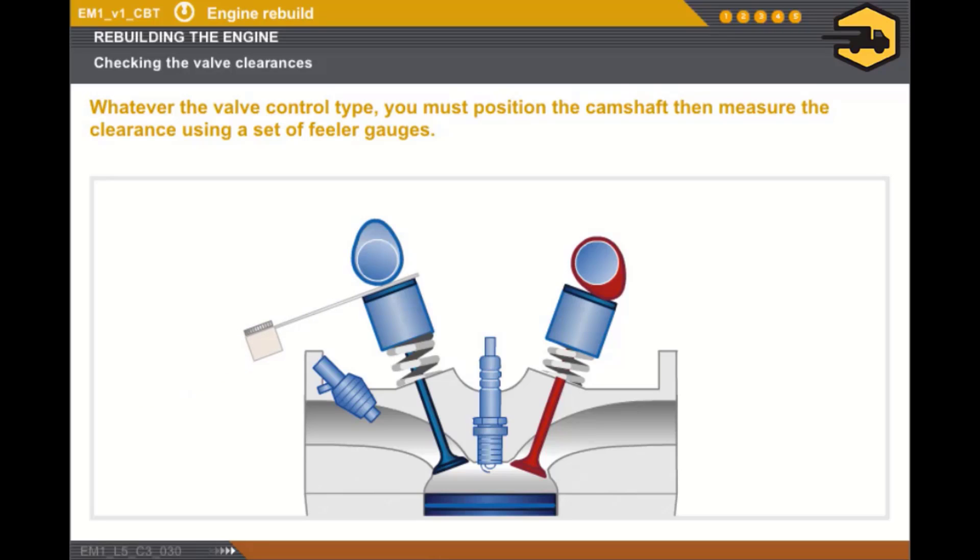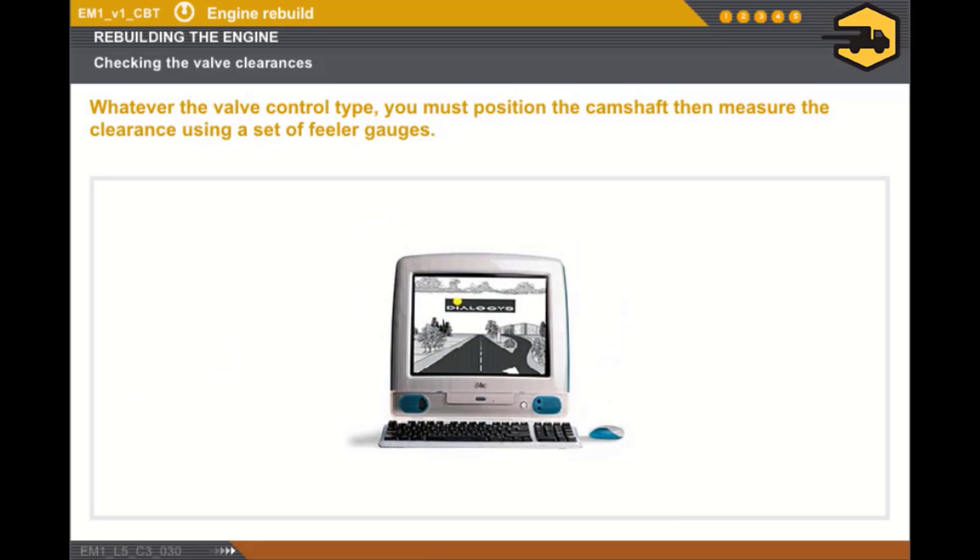Check that the feeler gauge for the minimum clearance fits and that the feeler gauge for the maximum clearance does not. If the measurements are not in line with the instructions, adjust the clearance according to the procedures in the technical documentation.